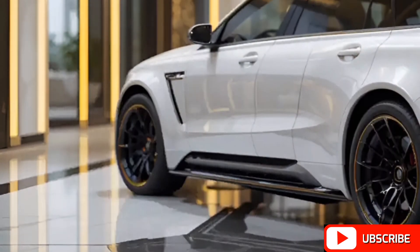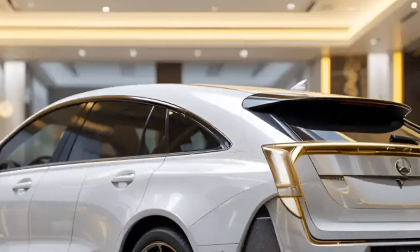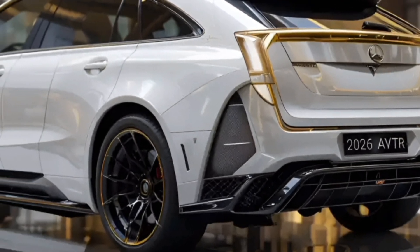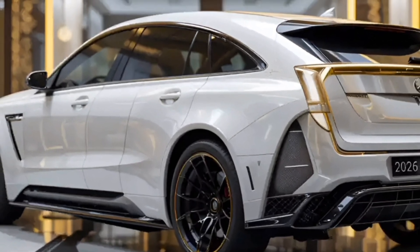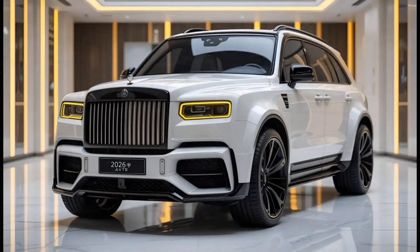GearSpeed is your ultimate destination for in-depth car reviews, latest automotive innovations, and futuristic vehicle insights. Today, we are diving into the 2026 Mercedes AVTR, a revolutionary concept that pushes the boundaries of automotive technology and design. Inspired by the movie Avatar, this futuristic vehicle is more than just a car — it is a glimpse into the future of sustainable and intelligent mobility.